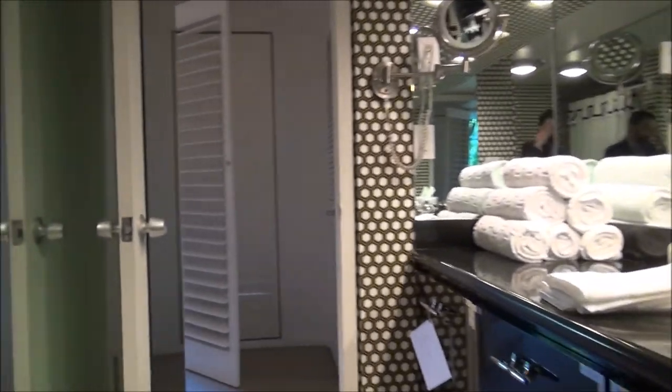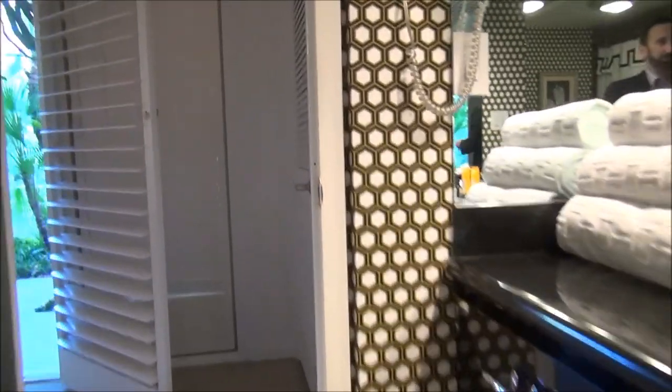Toilet over here, and then back here is the tub and shower. So that's the bathroom here with this junior suite, and then you have a second closet over here with the safe.